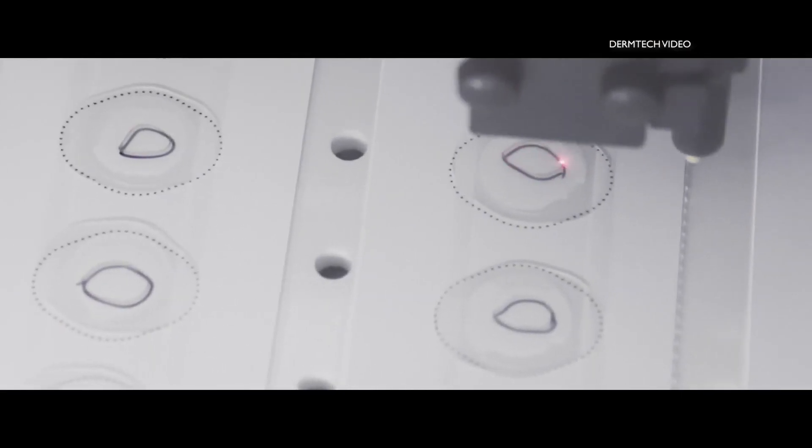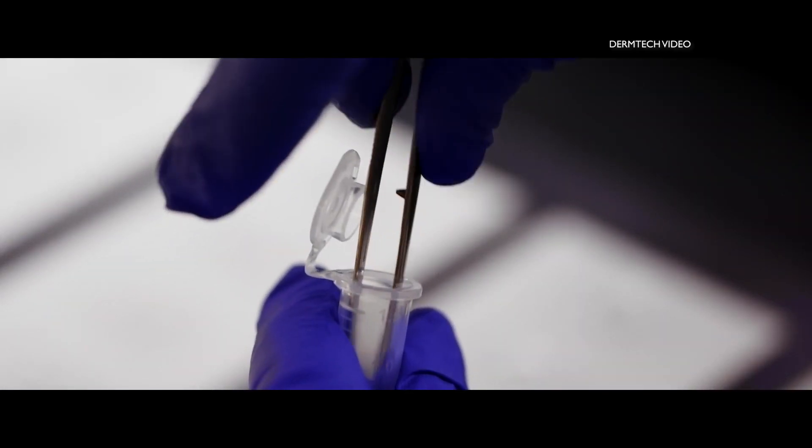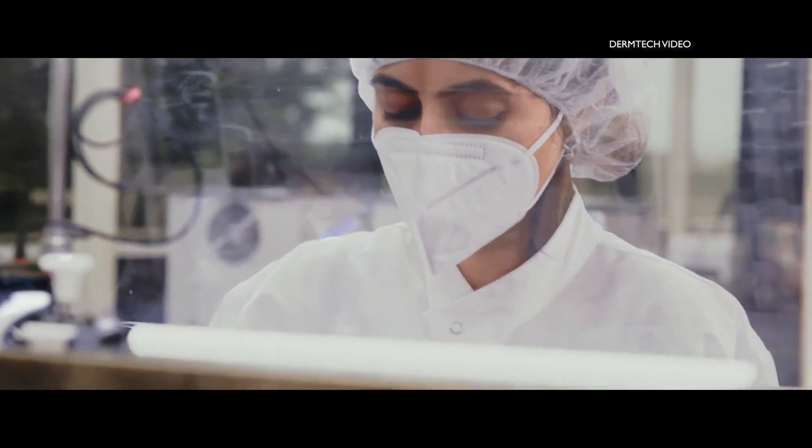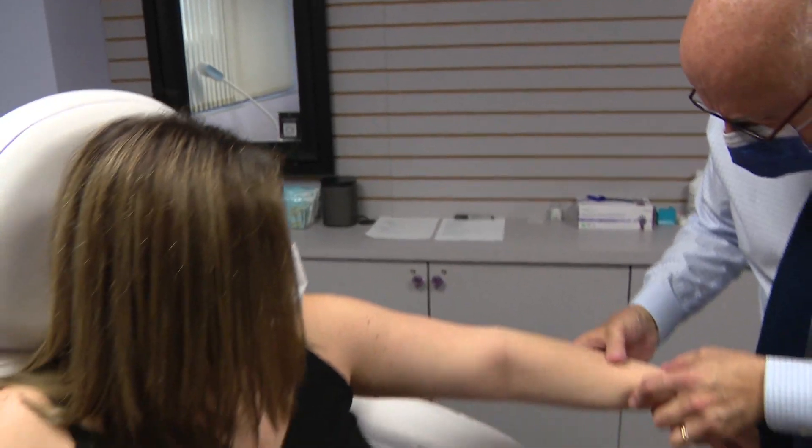The samples are sent to a lab for evaluation. Results come back in about a week. The whole point of this test is that it's over 99% accurate. When a melanoma is caught early, patients have a nearly 100% survival rate.